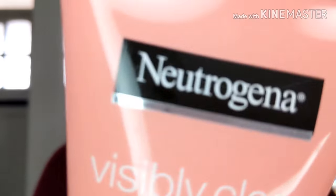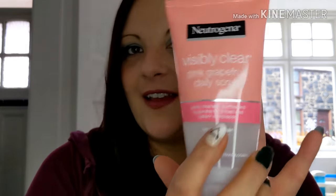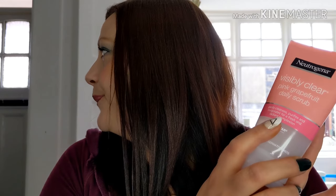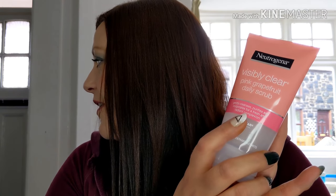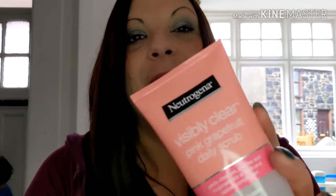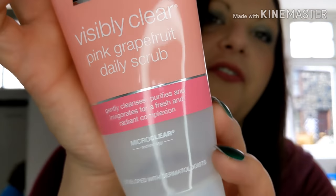Next one was Neutrogena face wash — this one is the Pink Grapefruit Daily Scrub. I had two of these from Boots and I think they were 90p each. It smells really nice, really fruity and citrusy. It's lovely stuff — another little bargain buy, and I do like my bargain buys.